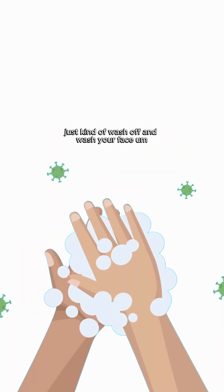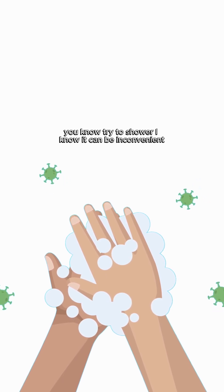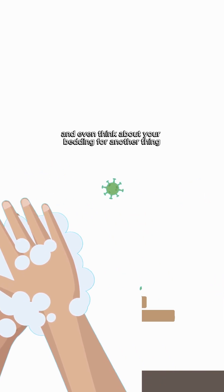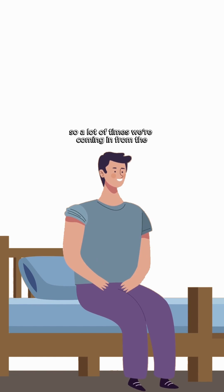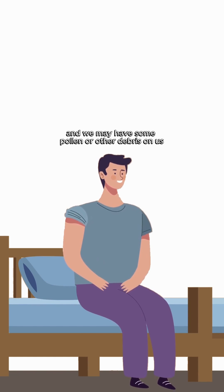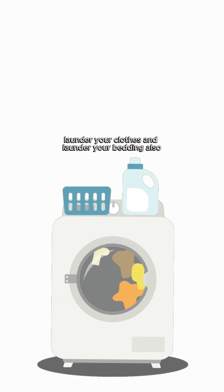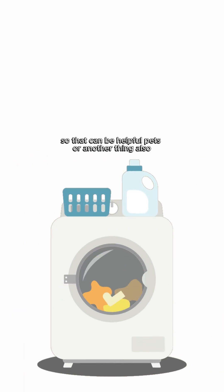Another important thing to remember is to wash off and wash your face. Try to shower — I know it can be inconvenient. And even think about your bedding. A lot of times we're coming in from outside and we may have some pollen or other debris on us. Launder your clothes and launder your bedding as well — that can be helpful.